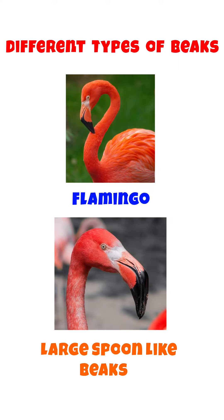Birds like Flamingo have large spoon-like beaks that allow them to remove food like plants, seeds or small animals from the water.